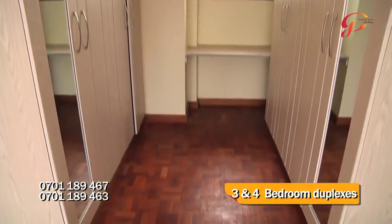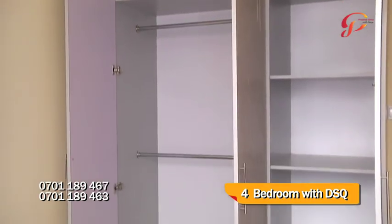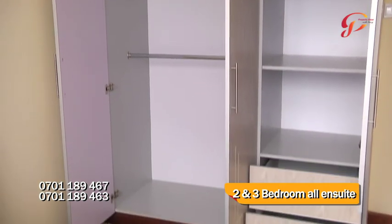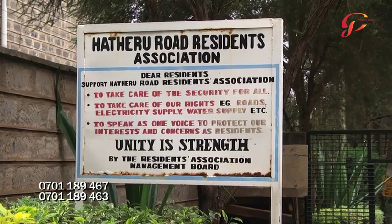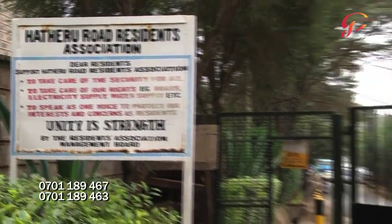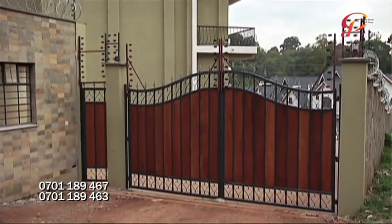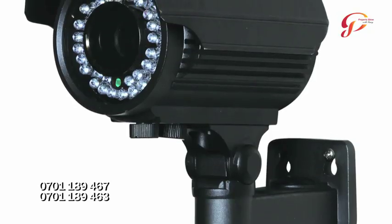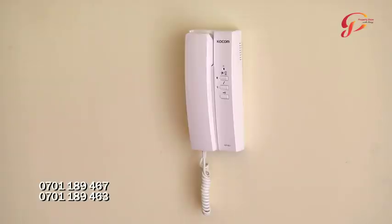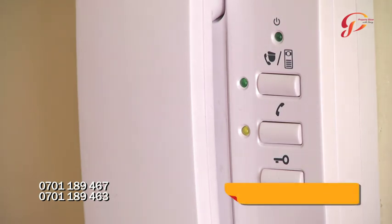We provide four-bedroom duplexes, three-bedroom duplexes, four-bedroom apartments with servant quarters, three-bedroom en-suite apartments, and two-bedrooms. We have quite a number of features. We are very much concerned with security — we have a high perimeter wall with electric fence and razor wire. We're also going to install CCTV all around, including the corridors. We have intercom, so any visitor coming in will have to call from the security and talk to the house owner before they are allowed in.